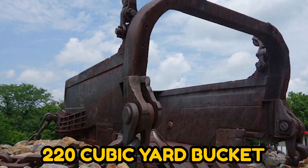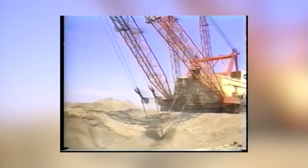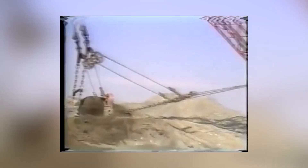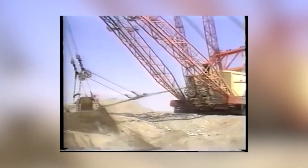It had a 220 cubic yard bucket, making it the largest and strongest single bucket machine ever built, and it could transport a maximum weight of 325 tons at one time.